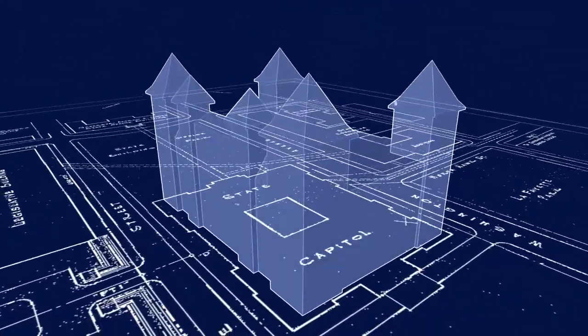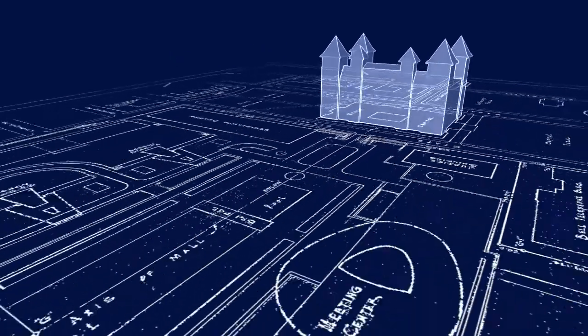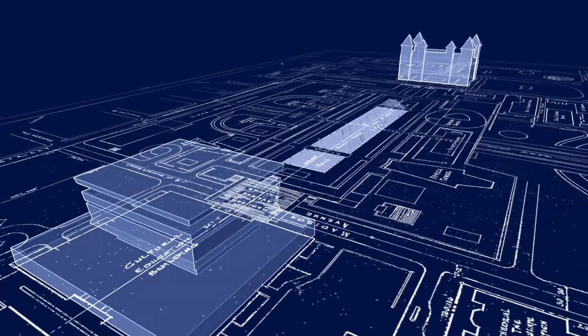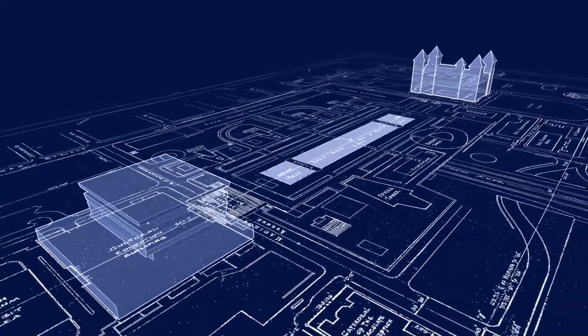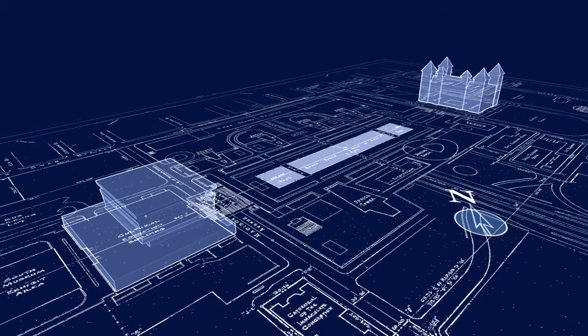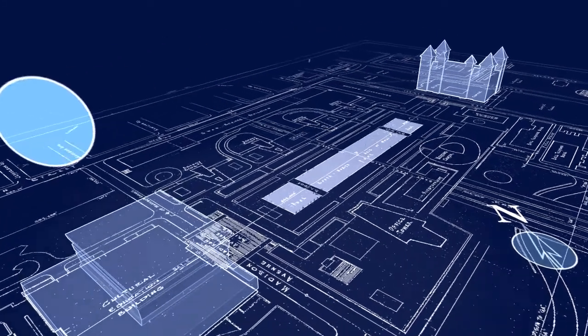The apex of the blueprint begins with the Capitol on the north end, capped off on the south by the Cultural Education Center. Three reflecting pools separate the two buildings along a north-south corridor. Understanding the importance of the Capitol to the overall plan, the architects cleverly designed the east-west axis of the plaza to follow the path of the sun.